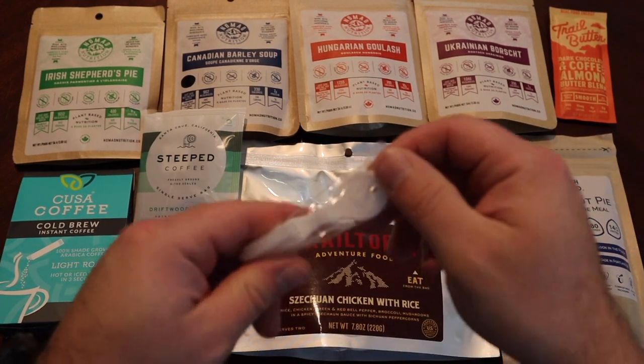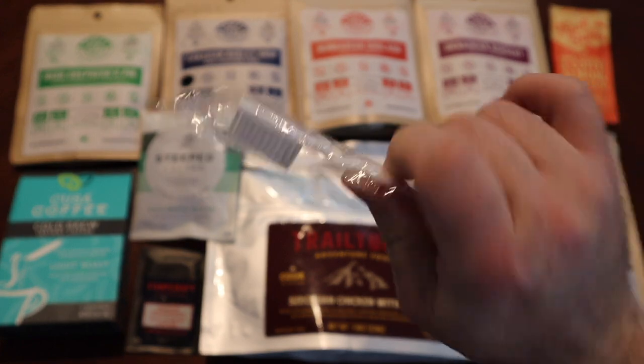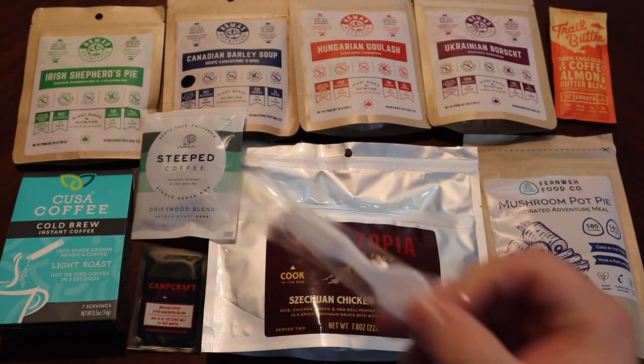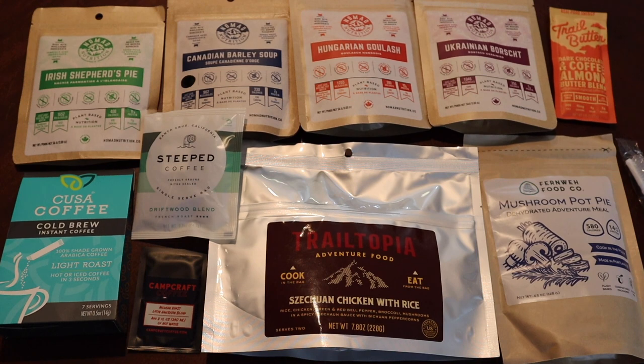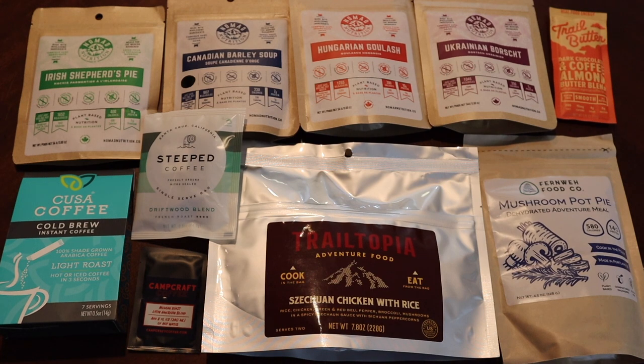One more thing — they put a little backpacker's toothbrush in the package, which is actually pretty handy. I've seen people cut normal toothbrushes in half to save weight — you know, the ounce-cutters. I have a small light toothbrush from Z Packs but the bristles aren't quite right. Anyway, it was funny they sent this for free along with some stickers too.